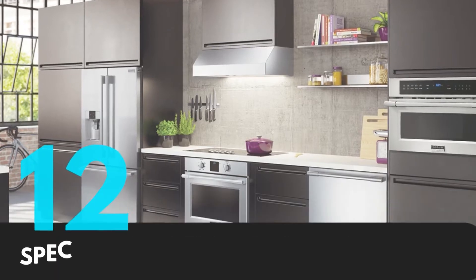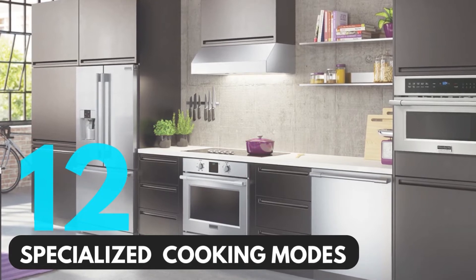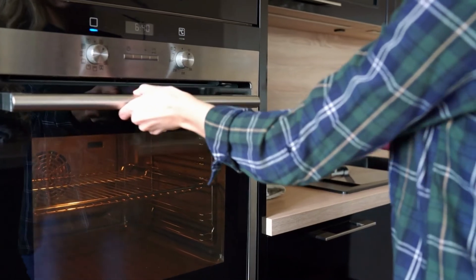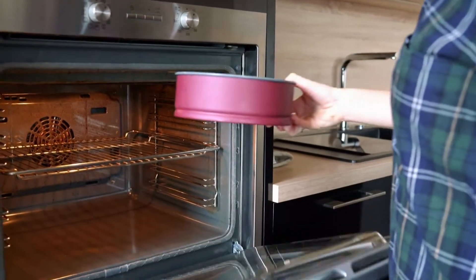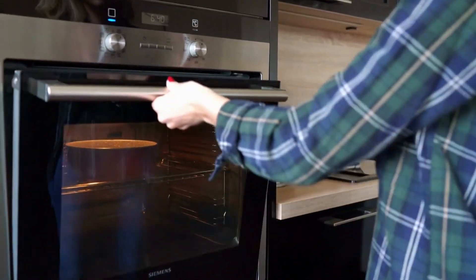With 12 specialized cooking modes, you can wow friends and family with your gourmet cooking, made extremely easy with this appliance. You can also flick through the various modes that the Bosch Oven comes with, including custom cooking modes for various foods like pizza and pie, from appetizers to desserts.